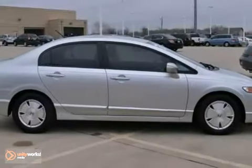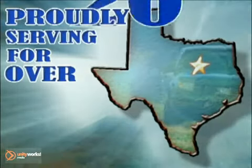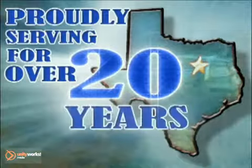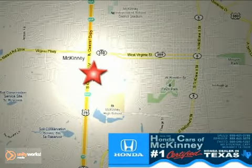Come on out and see us today. Honda Cars of McKinney — all we do is discount Hondas. Stop in today. We're conveniently located on Highway 75 northbound at exit 40A in McKinney.